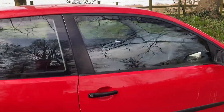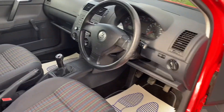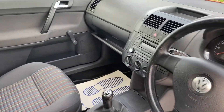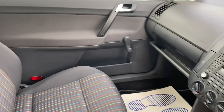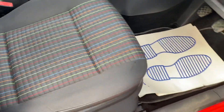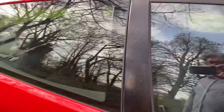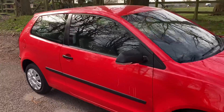Let me show you inside the car. As you can see from the driver's side, everything is as it should be. It's just a quick video on a little part exchange that's come in.